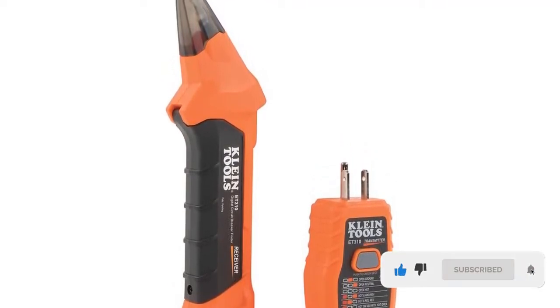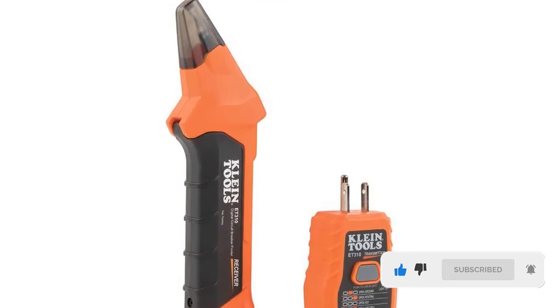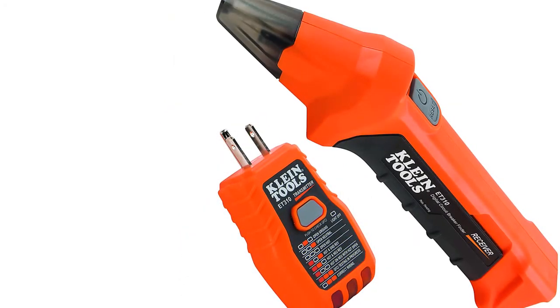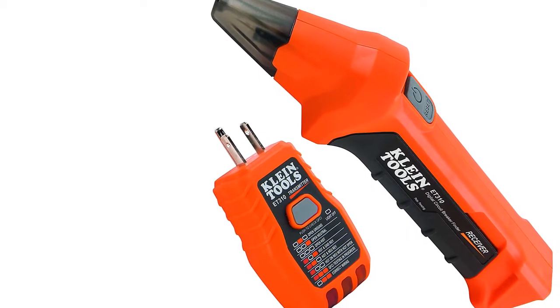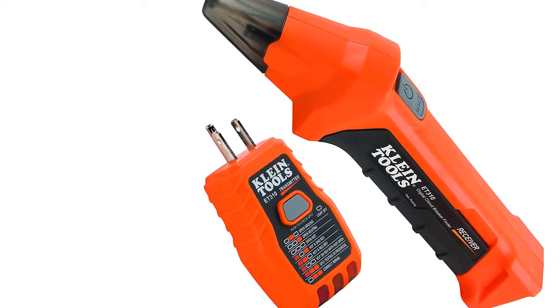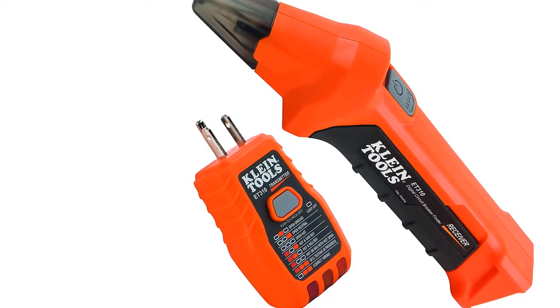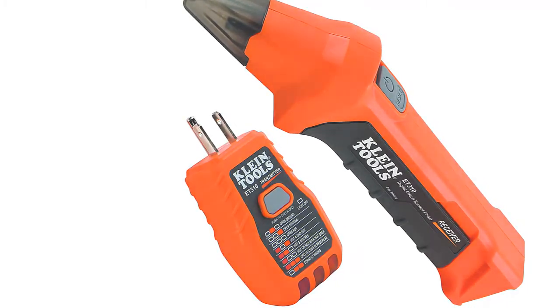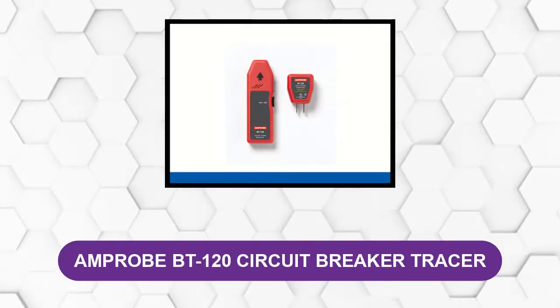This tester works with 90 to 120 volt circuits, which covers most residential electrical systems. It will also test GFCI outlets to confirm if they are correctly wired through easy-to-read light codes. When not in use, the transmitter conveniently plugs into the receiver so the individual pieces won't get lost. Finally, it comes with a one-year manufacturer warranty.